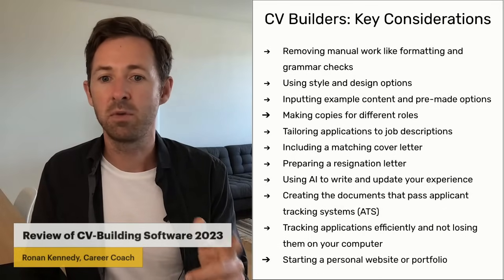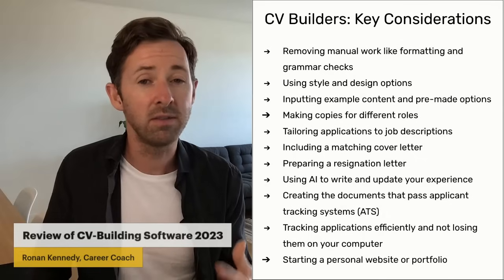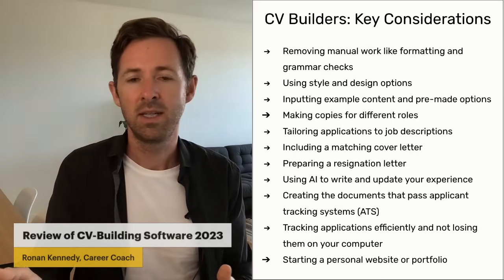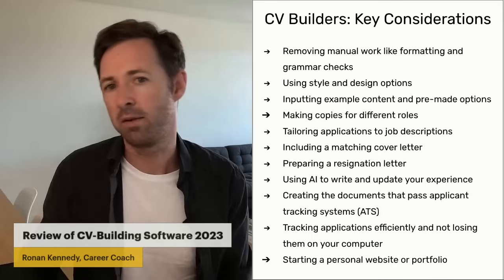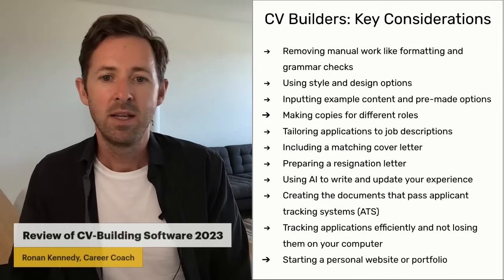The other really useful thing is they allow you to start a personal website or portfolio. Not all CV builders offer this — if you're using the entry-level ones, you won't get the personal website. But if you're using some of the higher-level ones, they will give you a personal website or portfolio.